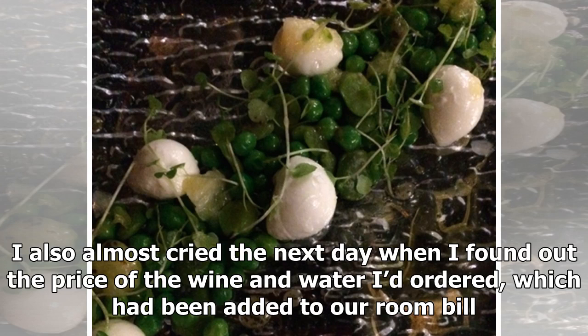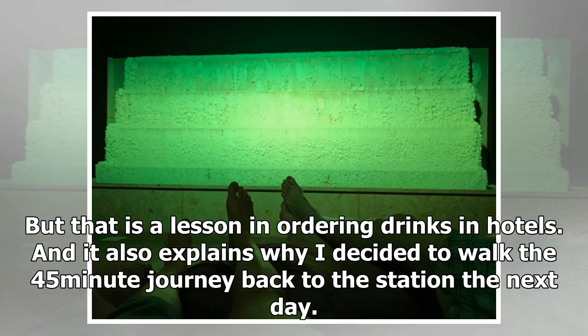I also almost cried the next day when I found out the price of the wine and water I'd ordered, which had been added to our room bill. But that is a lesson in ordering drinks in hotels, and it also explains why I decided to walk the 45-minute journey back to the station the next day.